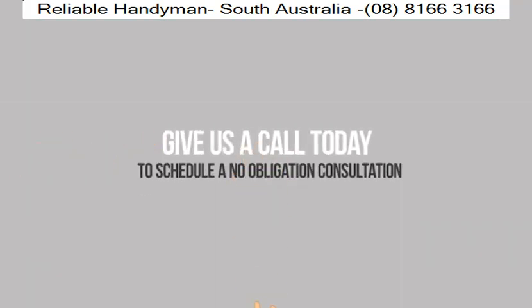Give us a call today at Reliable Handyman to schedule a no-obligation consultation now.